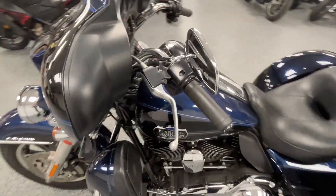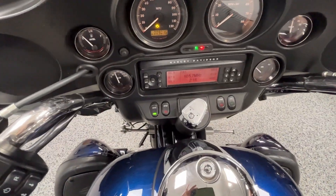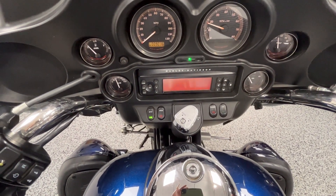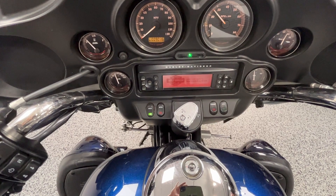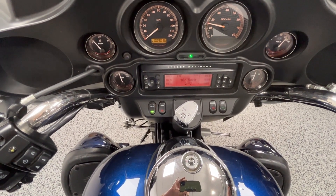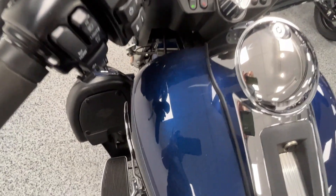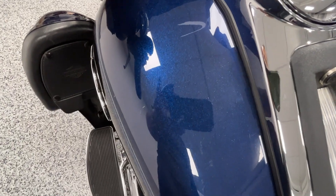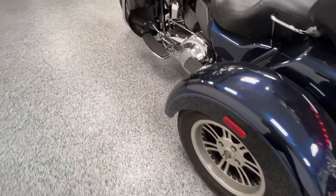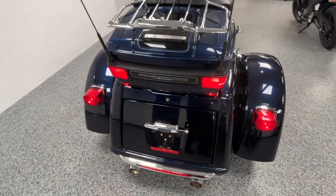And let's fire it up. You can see some of that metallic paint right there in the blue. This is a nice low mileage TriGlide that's not black.